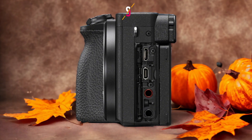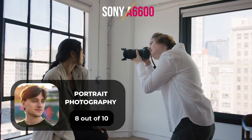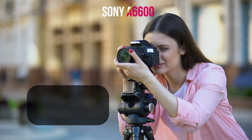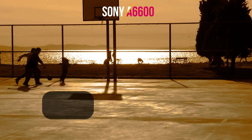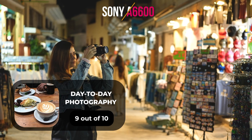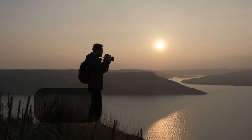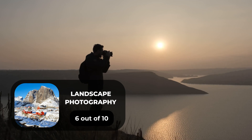Here are our ratings for the Sony A6600: for portrait photography, 8 out of 10; for street photography, 10 out of 10; for sports photography, 9 out of 10; for day-to-day photography, 9 out of 10; and for landscape photography, 6 out of 10.